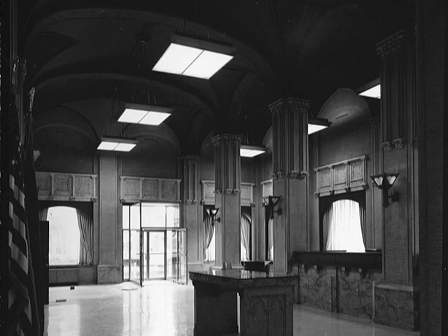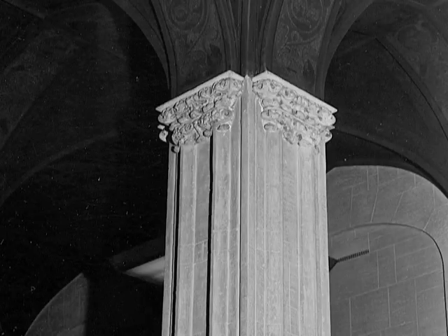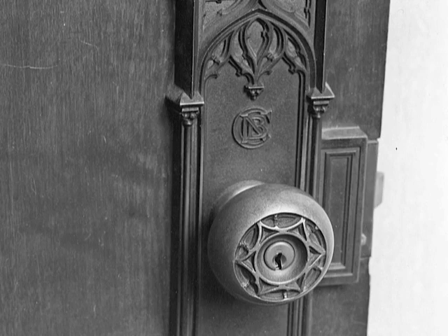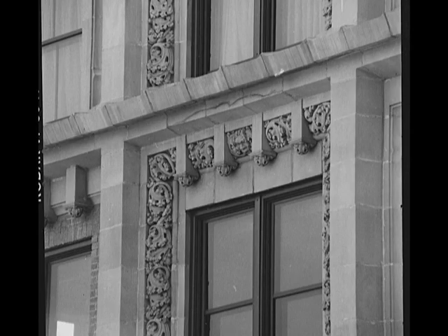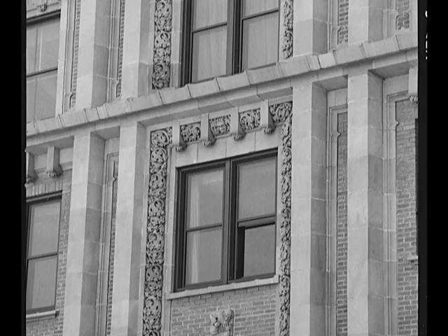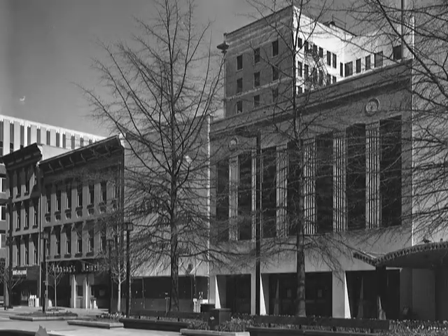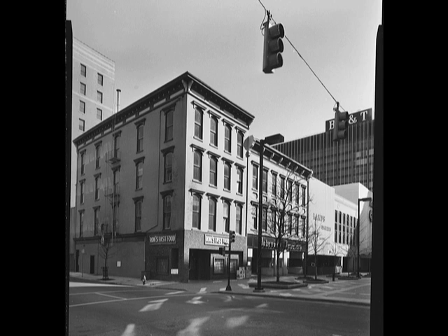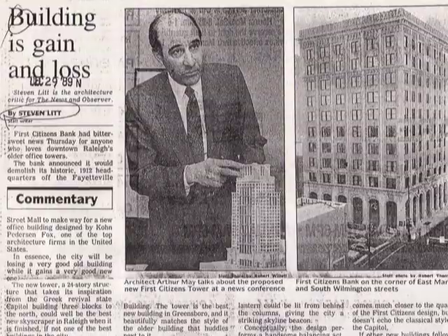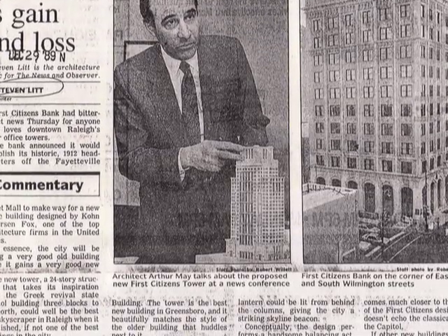First Citizens Bank and Trust Company moved its corporate headquarters from Smithfield to the old Commercial National Bank Building in the early 1970s. In 1979, the building's importance to the historical fabric of Raleigh was recognized by its designation as a Raleigh Historic Property, and in 1980 it was listed as a pivotal building in the Moore Square National Register Historic District. First Citizens Bank remained headquartered there until January 1990. The bank then planned to destroy the historic building and five adjoining buildings to make way for a new bank headquarters and office tower. There was some controversy, but the forces that wanted this piece of property prevailed, and eventually the building was scheduled for demolition.